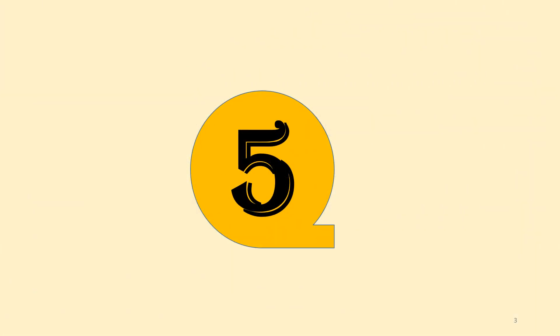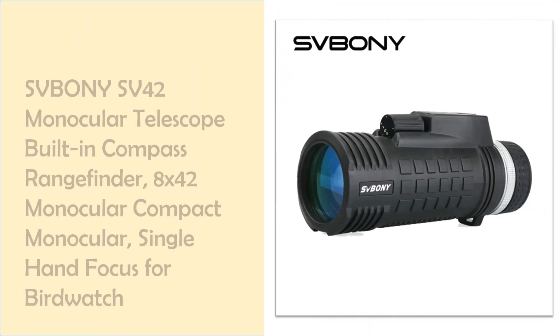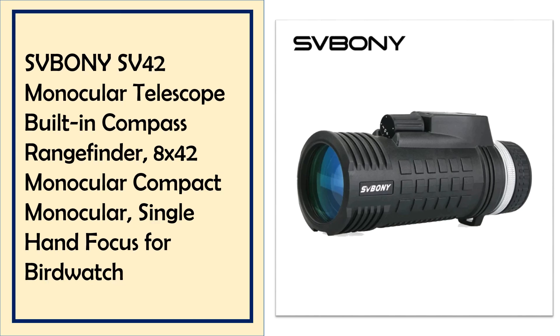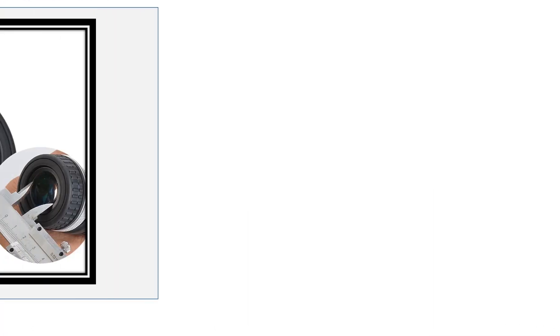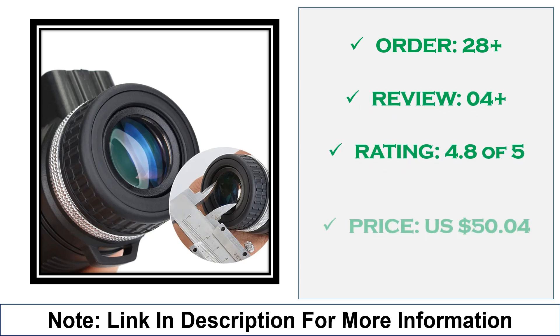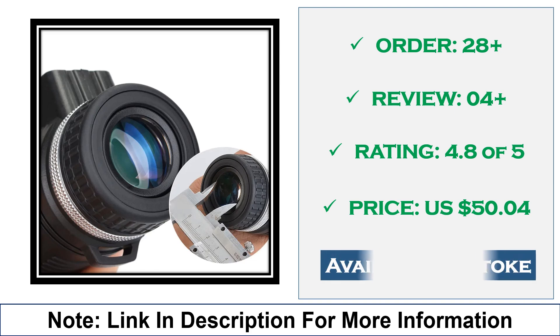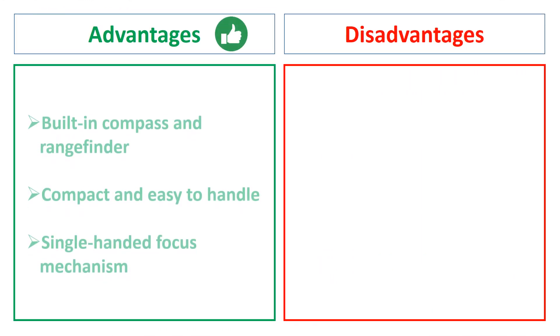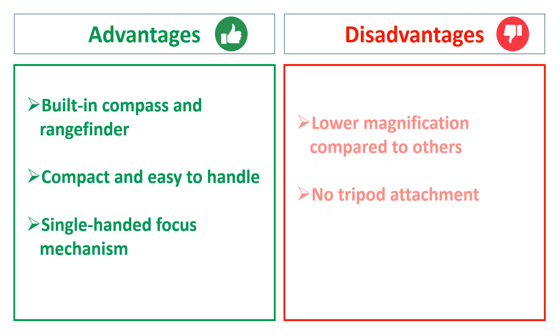At number 5: SBONI SB42 8x42 Monocular Telescope. The SBONI SB42 is a compact 8x42 monocular telescope with a built-in compass and rangefinder, allowing single-handed focus. Ideal for birdwatching, it combines lightweight design with powerful optics, making it a convenient choice for outdoor activities. Advantages: built-in compass and rangefinder, compact and easy to handle, single-handed focus mechanism. Disadvantages: lower magnification compared to others, no tripod attachment.